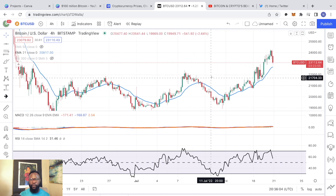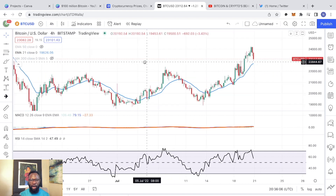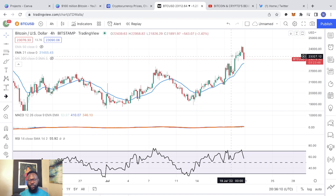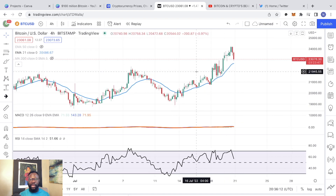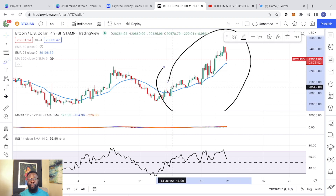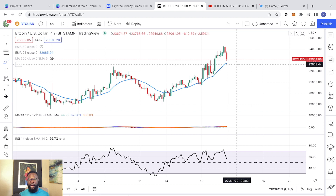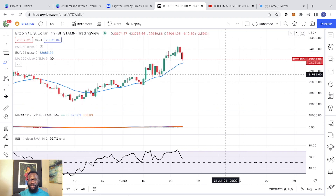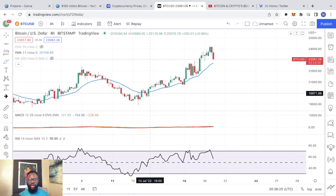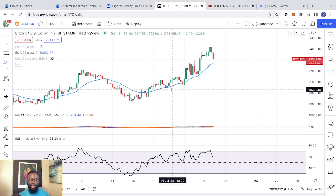Looking at Bitcoin right now on the one hour, we recently broke above the 21 EMA. And as you can see, the performance has been absolutely incredible. Bitcoin is right now pulling back as of this recording. But if you look at our recent pullbacks, the 21 EMA on the one hour has really done a great job holding as a support.